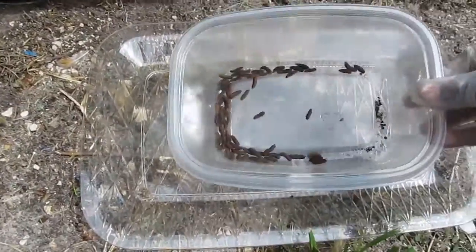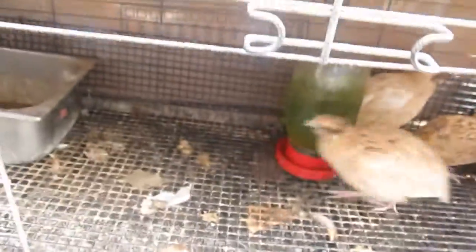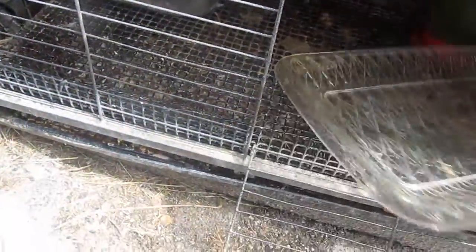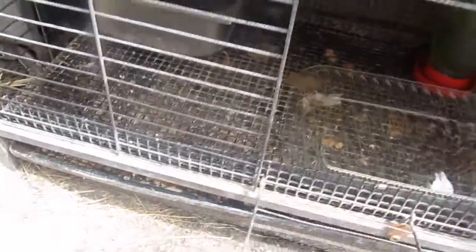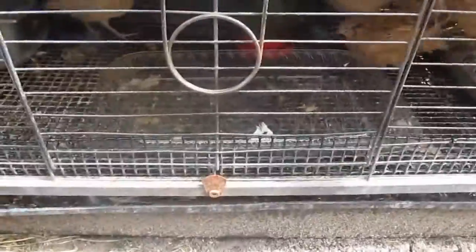So here we go — here goes nothing. I'm going to take these grubs out and place them on this dish here and let's see how the quail react to them. This is my first time doing this and I don't know what kind of response we're going to get, but we'll see.